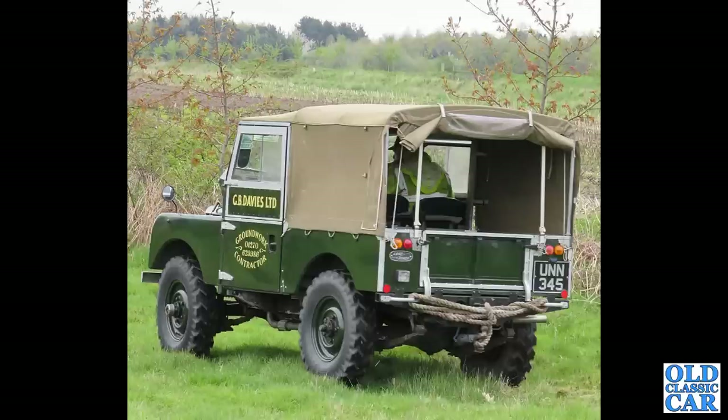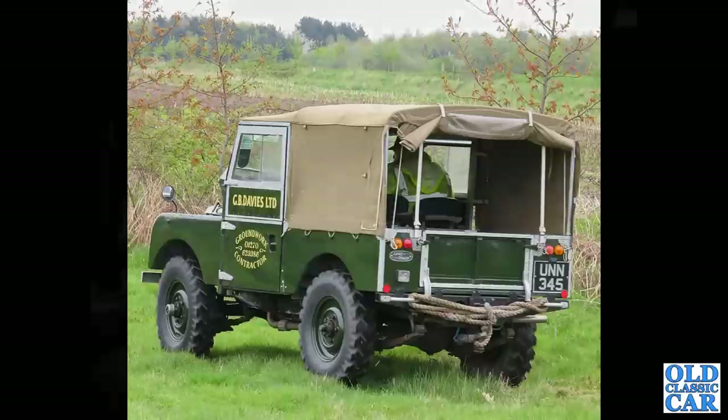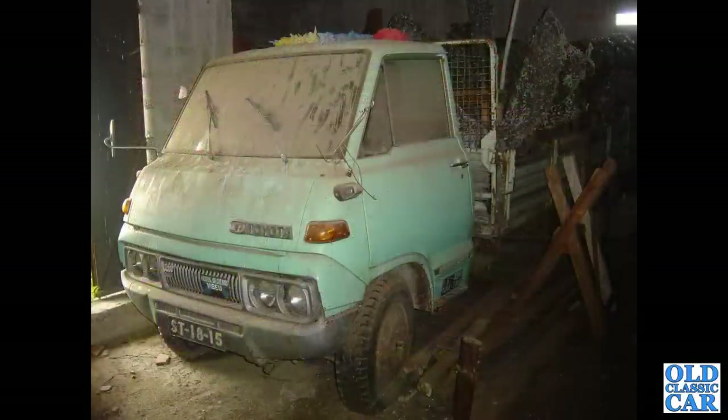If you recognise your vehicle in this particular collection, please say hello in the comments section, or if you can add information on the particular vehicles shown, by all means pop a note down there. And to Portugal and a dusty building where we found this Toyota.